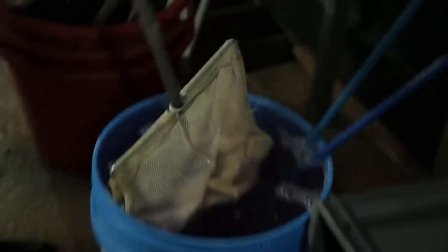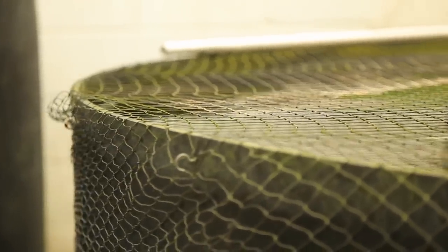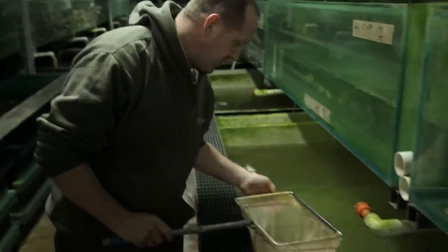We've got the highest officially recognised health status of any carp farm in the country. It means that we've got foot dips everywhere, every single system has its own net dip, with different buckets and equipment and nets used on those systems. Not because we are trying to stop disease within our own farm — what we're trying to do is expose the fish to different bacteria and parasites all the way through their life cycle. If you give them too much too soon then that will be detrimental to that fish.